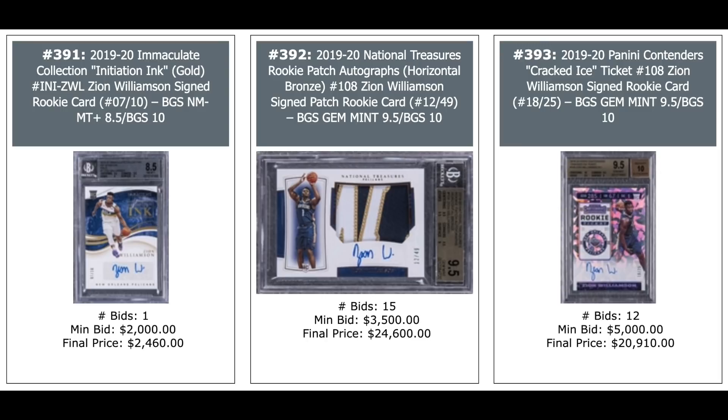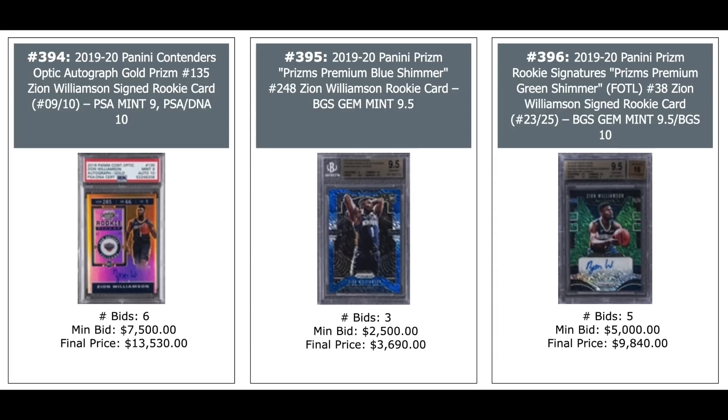Zion, Zion, Zion — all 2019 rookie year: Panini Contenders Optic Gold Prism Auto — $13,000. Prism Blue Shimmer in the middle — $3,700. And Rookie Signatures Prism Premium Green Shimmer — $10,000. Zion Gold Prism from Prism Draft — $2,700. Panini Spectra Color Blast LeBron James Pristine — $18,000. And 2019 Prism Black Gold Prism Luka Doncic — $8,500.